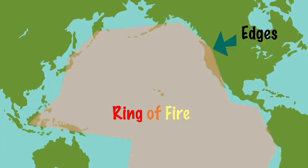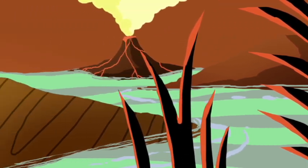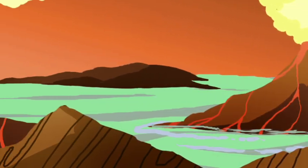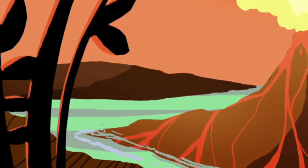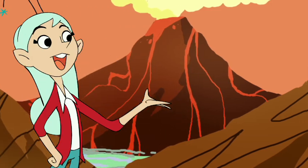It's the edges of a very large plate! It's the Ring of Fire, serving the Pacific, following the land! It's the Ring of Fire — the most active zone yet known to man!